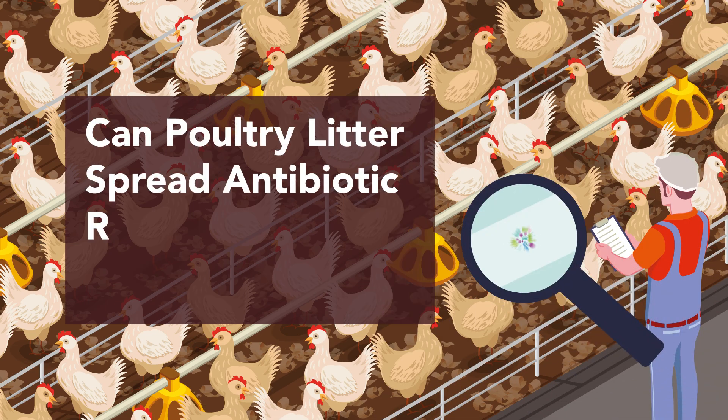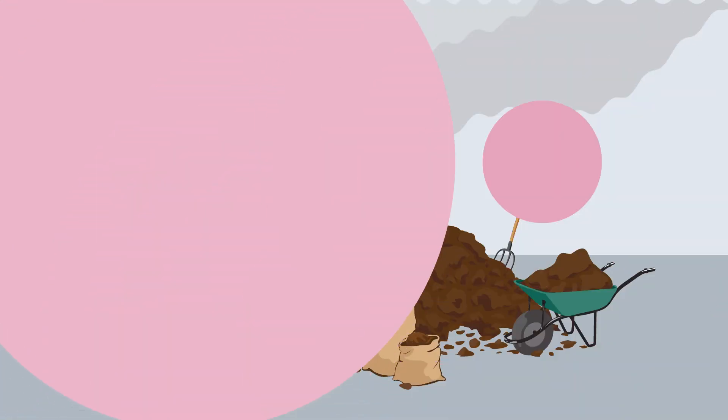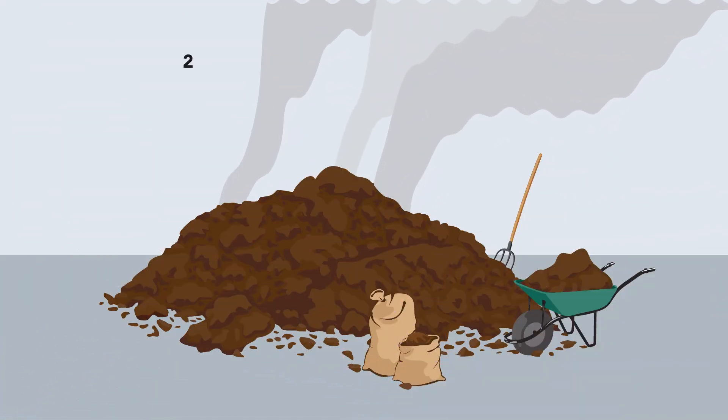Can poultry litter spread antibiotic resistance? Poultry manure is not in short supply, with 20 million tons produced in the U.S. annually.